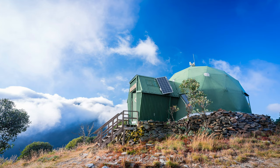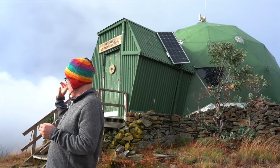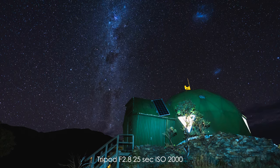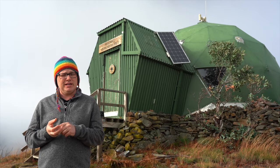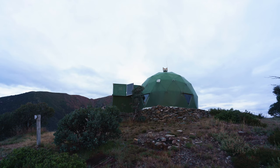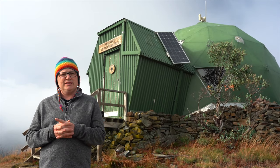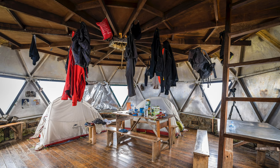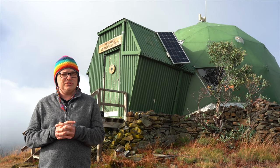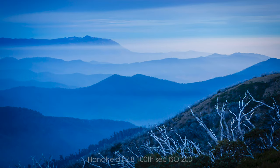Mount Feathertop is just behind me on the other side — you can't see it right now — but the MUMC hut is a Melbourne University Mountain Club hut. It was designed and construction kicked off around 1965, and it's actually a really brilliant hut. I'll show you a couple of photos inside; it's probably one of the best huts I've seen in the high country, with 360-degree views of the surrounding mountains.